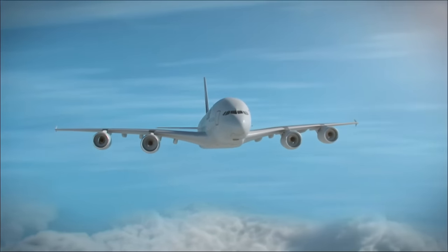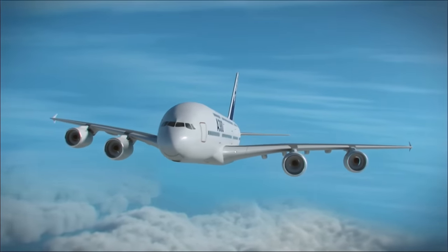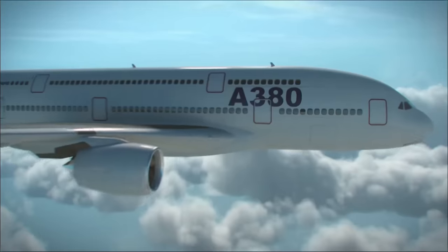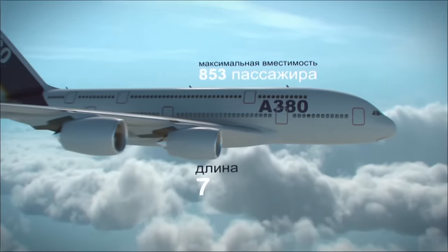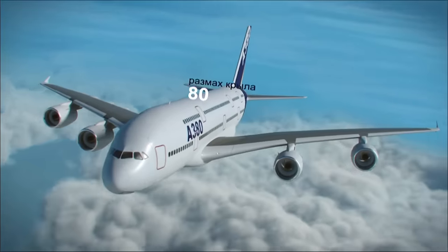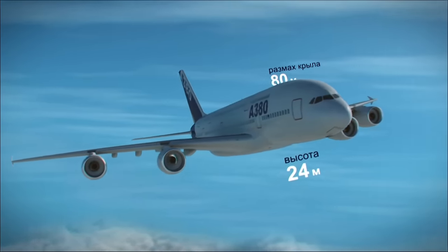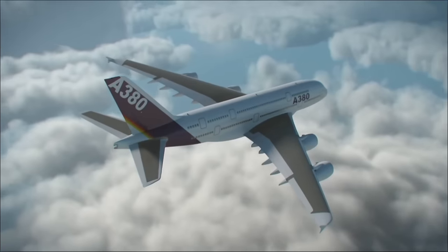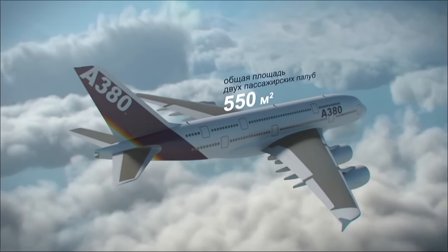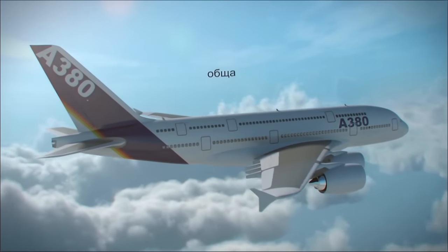The A380 is the largest passenger aircraft in the history of world aviation, manufactured by Airbus. The maximum capacity is 853 passengers. The length of the airliner is almost 73 meters, the wingspan is almost 80, and the height is 24 meters — the height of a nine-story building. The area of the two passenger decks totals 550 square meters, larger than the area of a football field.